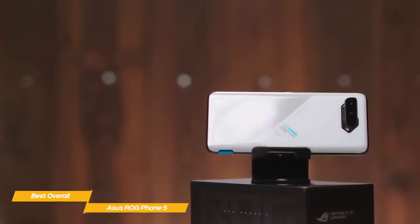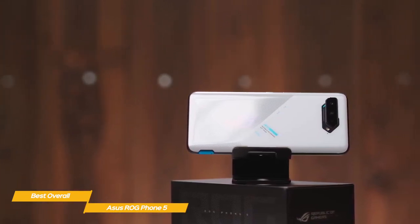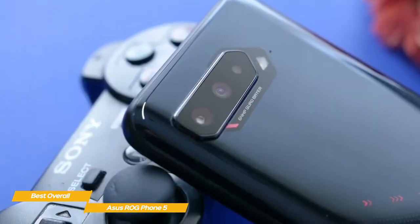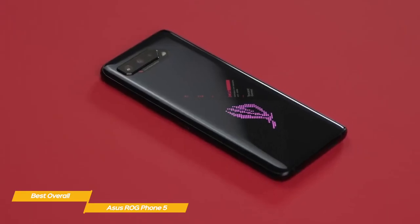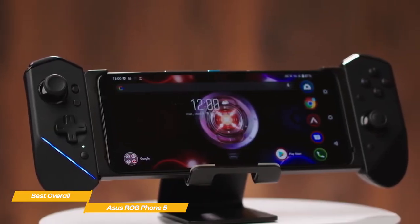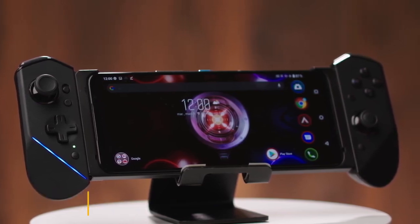When rotated sideways, two ultrasonic buttons on the top and bottom of the right side become shoulder buttons. They're responsive and easy to map to whatever game you're playing. Battery life is excellent and you can get up to 12.5 hours of use from a full charge. If you're on the hunt for the best overall phone for gaming, the Asus ROG Phone 5 is a clear choice. From its high refresh AMOLED display to its powerful internal hardware, there's a lot to like, and its excellent performance extends to other media types too.